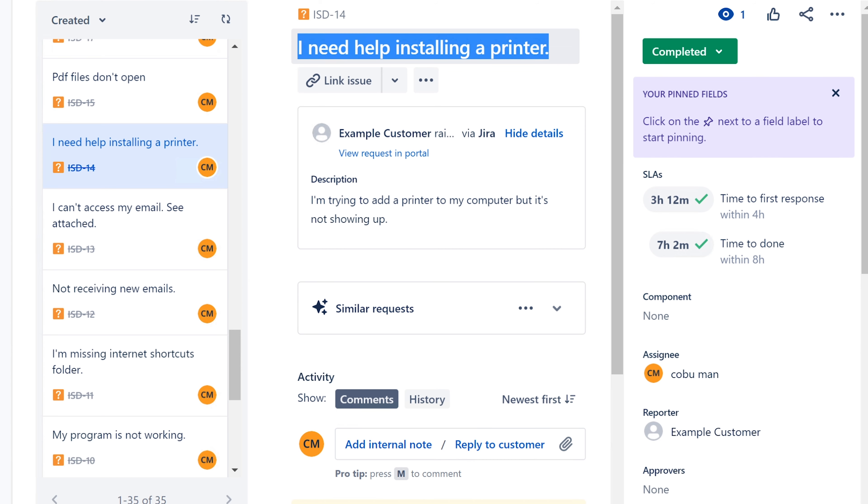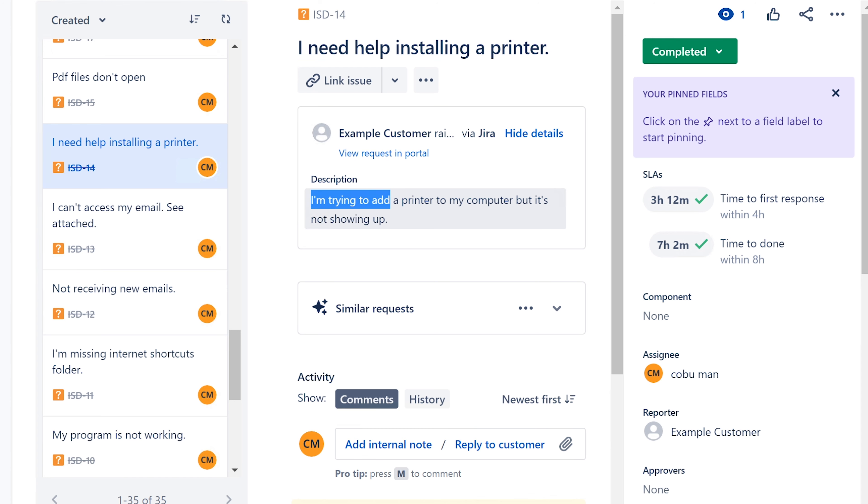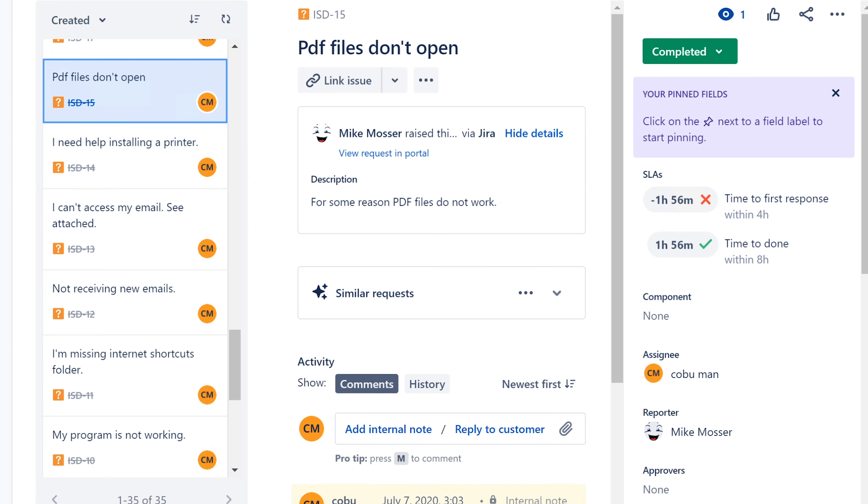I need help installing a printer. This happens a lot, especially for new people connecting to a printer they need for work. If it's not showing up, you can add it manually through the add-printer dialog. Ask them for the printer's host name or IP address and the printer name so you can get the correct drivers. Some companies have a tool that lets you pick the printer and it installs automatically, but I usually just do it manually.